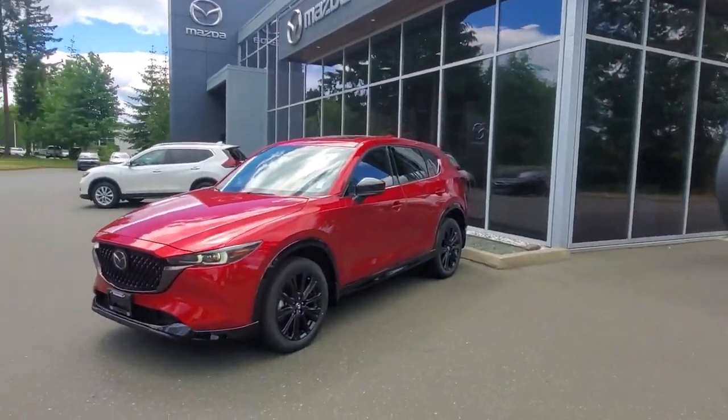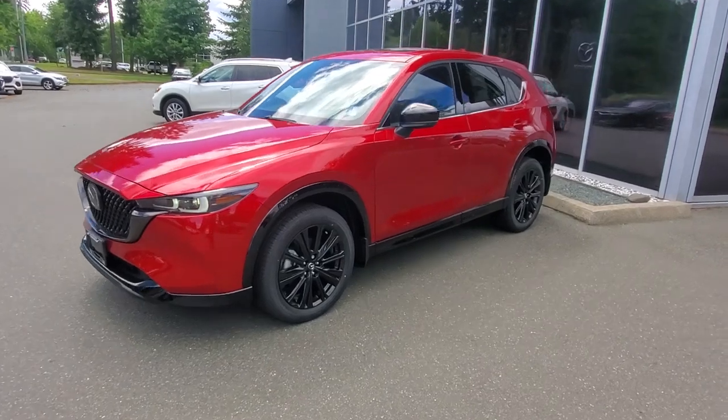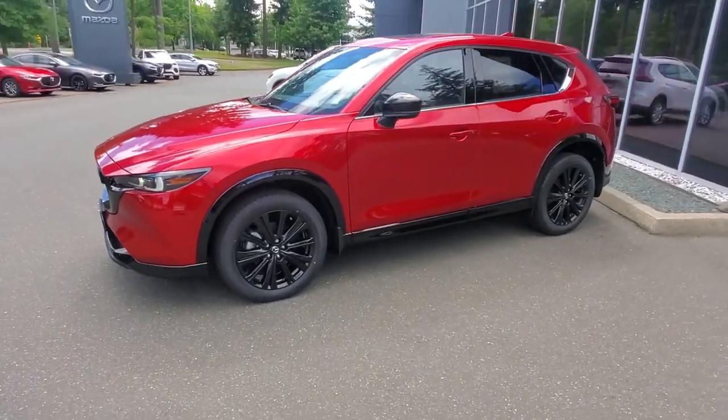Hey everybody, it's Mike here coming to you from Corny Mazda. This is a little video for all you great people out there checking us out from the comfort of your own home. This is a 2024 Mazda CX-5 Sport Design — check it out!